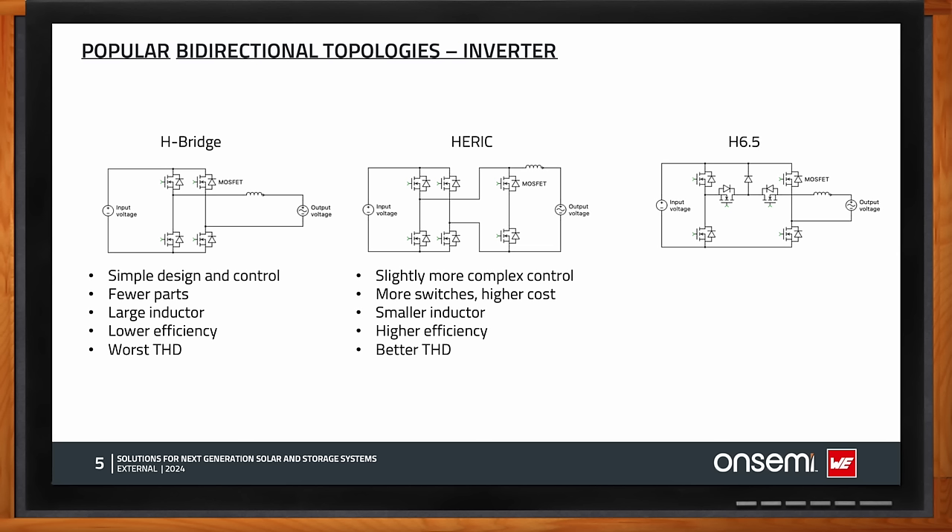The H6.5 inverter topology is also widely used by customers. It has two additional FETs plus one clamping diode, resulting in lower switch stress, a smaller inductor, high efficiency, and better THD — though it is higher cost due to more switches. OnSemi developed a custom module to integrate all these power switches into a single module, simplifying the design. OnSemi also has the ELITE SiC power simulator where both H-bridge and H6.5 topologies can be simulated.